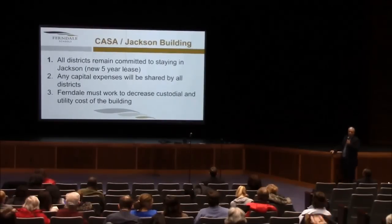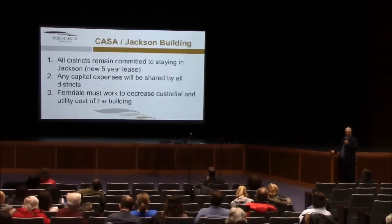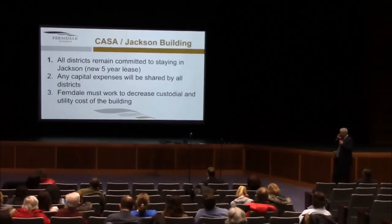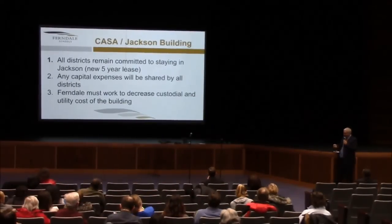A question a few minutes ago about the CASA program — at this stage, nothing would change with CASA. The consortium arrangement with the CASA program with the other districts has just been renewed for a new five-year period, and that new lease included some improvements for the Ferndale perspective. Previously, Ferndale was on the hook for all capital improvements on their own. Now those capital improvements will be shared equally by all districts. A commitment was also made that Ferndale would look to decrease their operational and custodial utility costs, recognizing that Ferndale is an outlier. Long story short: CASA stays the same.